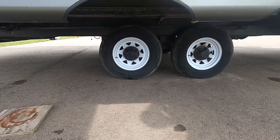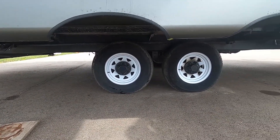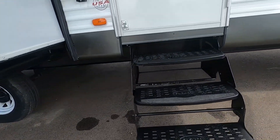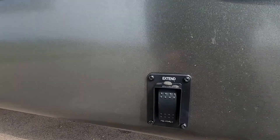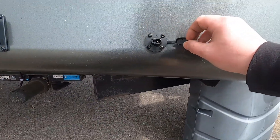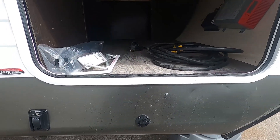You want to check your bearings every 10,000 miles or yearly. There's a 110 receptacle on the front here and your front stabilizer jack switch there. This is also prepped for a portable solar panel to plug in, to operate as a battery tender for your 12-volt system.